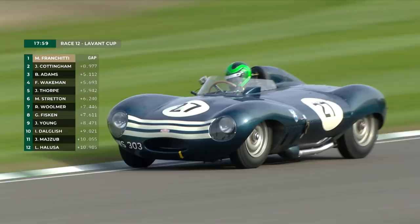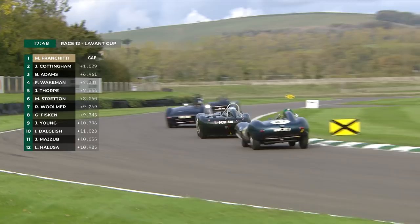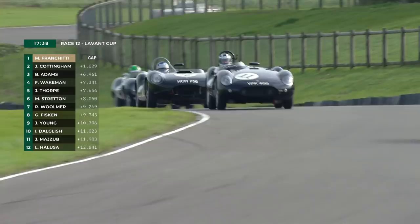Martin Stratton hustling on, but Ben Adams is now trying to get away from the more powerful cars behind him. The trouble is he's already lost four seconds to the race leaders — Marino Franchitti ahead of James Cottingham — and Marino for the moment looks as though he's extending his margin, pulling another tenth within the first third of the lap.